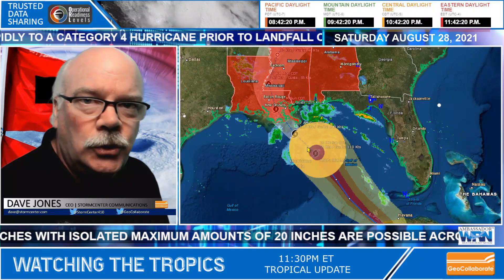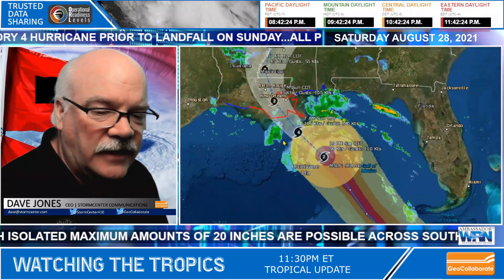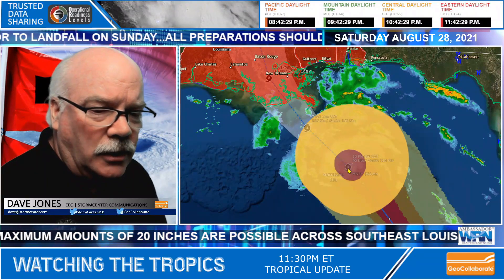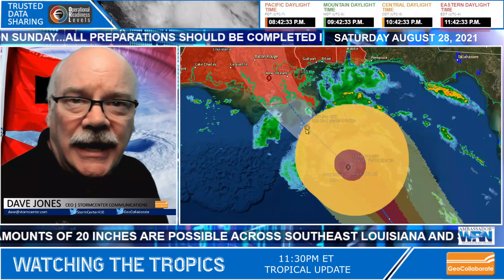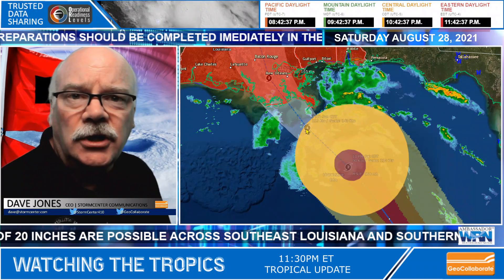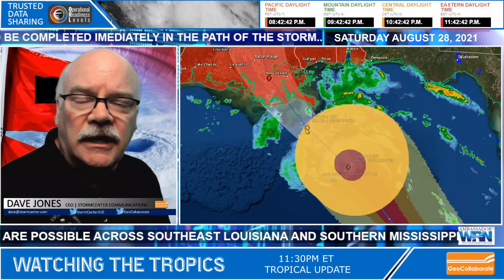It's still a Category 2 hurricane, but look at this forecast. I'm going to dive in a little bit closer so you can see. It's Category 2 now, but by 7 o'clock tomorrow morning it's forecast to be a Category 4. This is incredible — an incredible strengthening and deepening is going on as we speak.